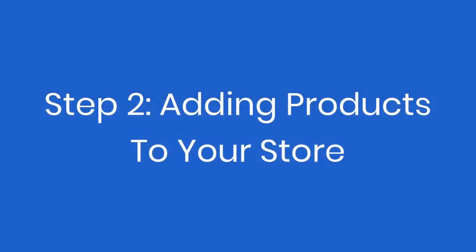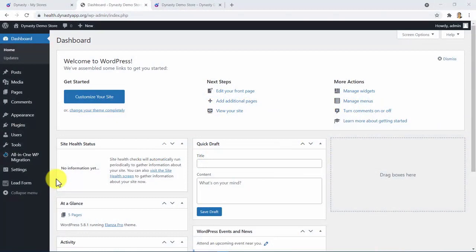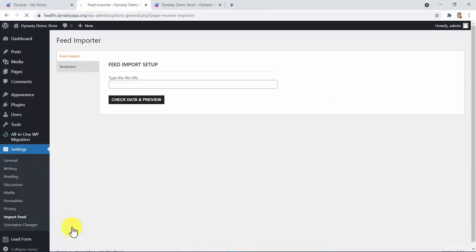Step 2: Adding products to your store. Dynasty lets you add hundreds of ready-to-profit products in less than a minute as well. You don't have to deal with inventory or anything like that. Inside your WordPress installation, we have provided you with a customized WordPress plugin that will do all of the magic for you.